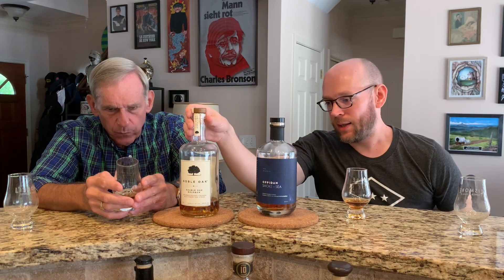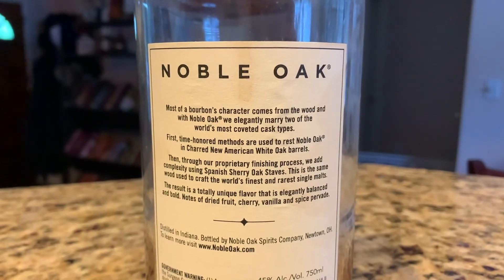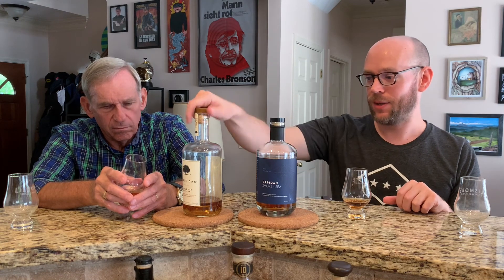So what they did: it's distilled in Indiana — MGP juice — then bottled in Ohio by the Noble Oak Spirits Company. They took the MGP distillate, aged it for a while normally, then put in Spanish sherry oak staves and then put the barrel under high heat and pressure to rapidly draw the sherry wood flavors out. Basically they're trying to simulate a sherry-matured or sherry-finished bourbon in a very short amount of time.